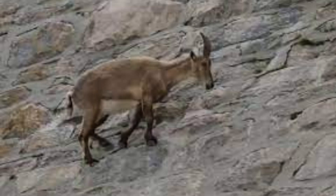Mountain goats reach a height of about 3 feet 3 inches at the shoulder. Both males, called billy, and females, called nanny, have beards, short tails, and long black horns. However, the horns and beard of male mountain goats are longer than those of females.